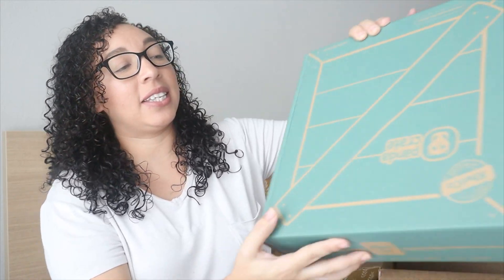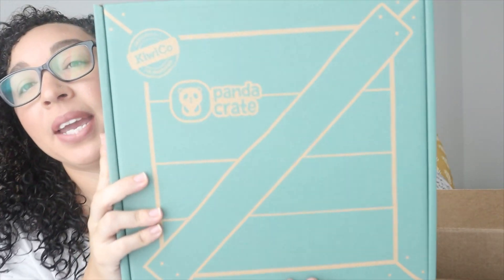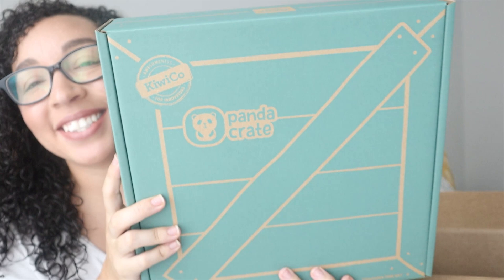My daughter under her, who is six years old, does not have a subscription with KiwiCo. My youngest gets the Panda Crate. And this is actually one of the ways that I keep my little guy entertained during our homeschool day.